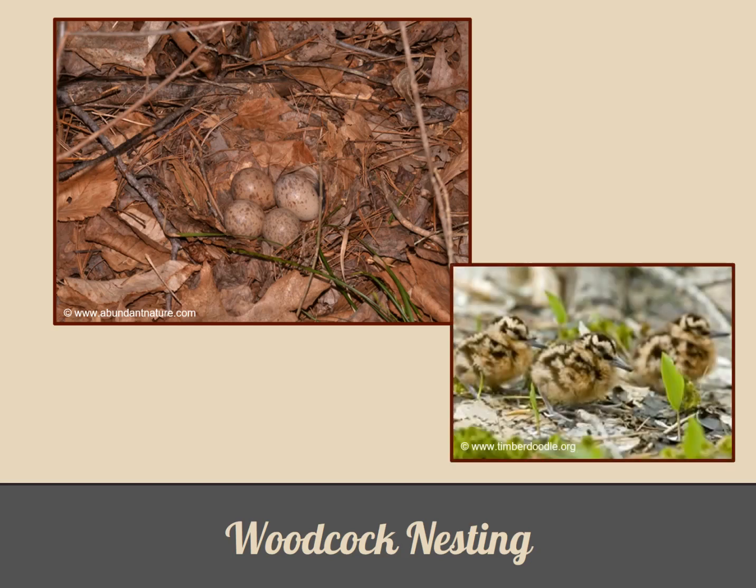After hatching, nestlings are only brooded by their mother until they are dry. They hatch well developed, covered with downy feathers, and able to run almost immediately. They must leave the nest only a few hours after hatching. The female feeds them for the first week, but they begin probing for food on their own within the first few days. After a month with mom, they become independent and lead a solitary life.